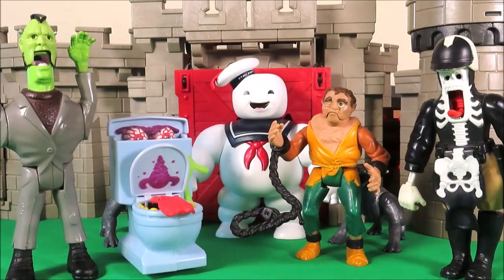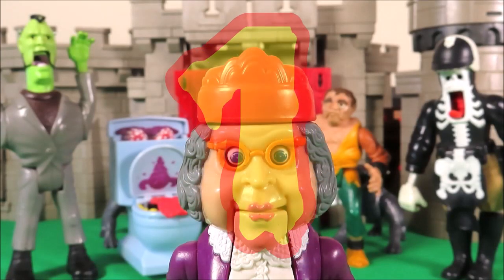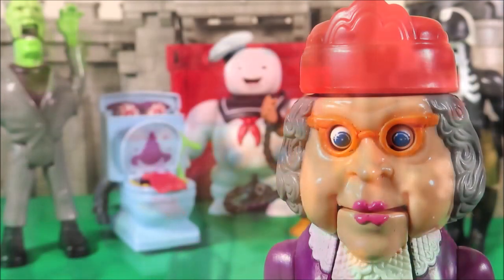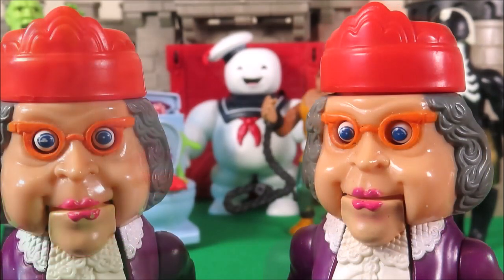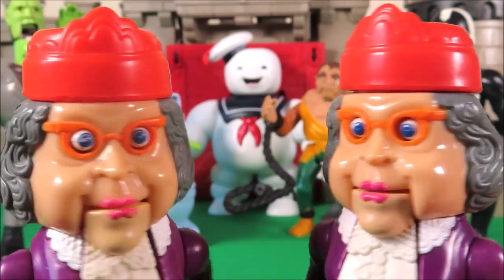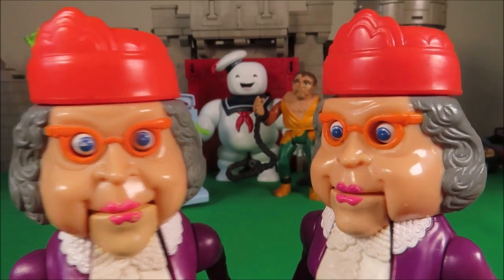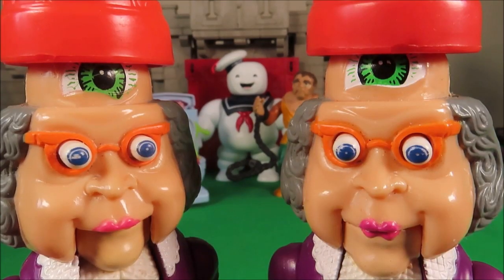So now then boys and girls, we've reached the time where I reveal my most favourite vintage Ghostbuster toy. Can you guess which one it is? It's of course our scary Granny! I love her so much — I have two! Twins! Gotcha!